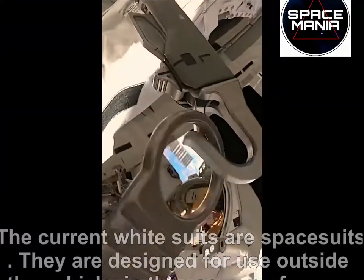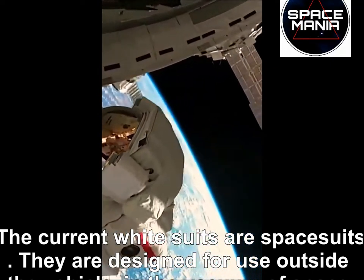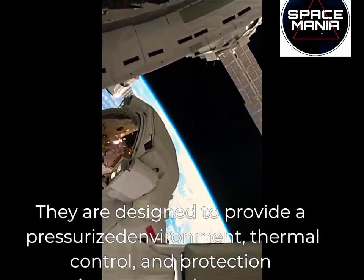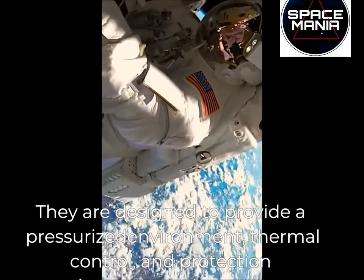The current white suits are space suits. They are designed for use outside the vehicle, in the vacuum of space. They are designed to provide a pressurized environment, thermal control, and protection against tears and punctures.